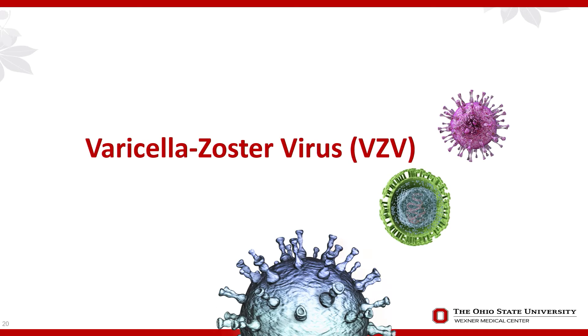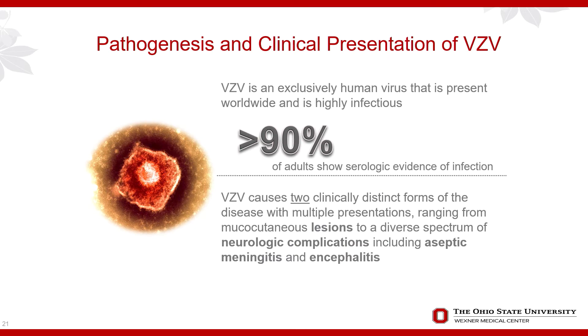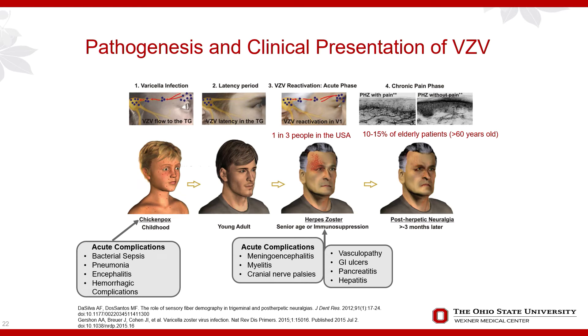Shifting now to VZV specifically — greater than 90% of the population has been exposed. There are two clinically distinct forms: first, the lesions like chickenpox, a manifestation generally occurring in childhood; and second, neurological complications including encephalitis or aseptic meningitis. With VZV, epidemiology shows it is present in 80 to 90% of the adult population in all countries along with HSV-1 and EBV, making it quite ubiquitous.